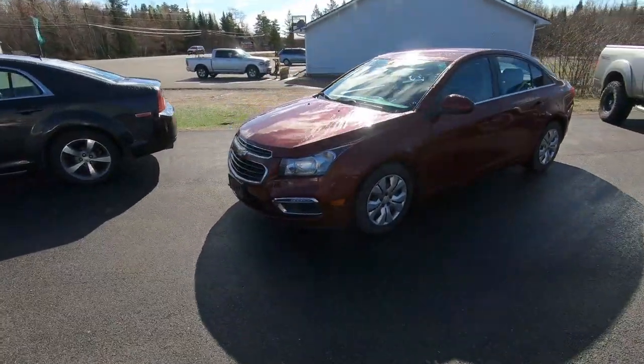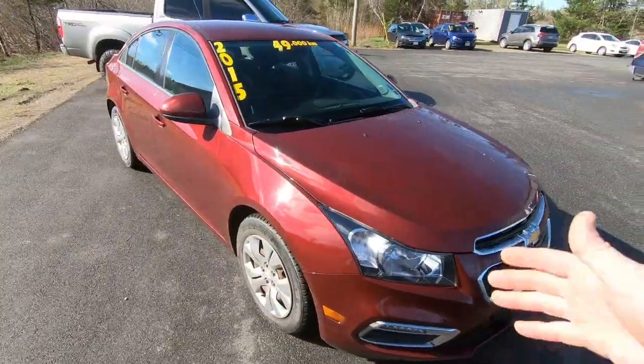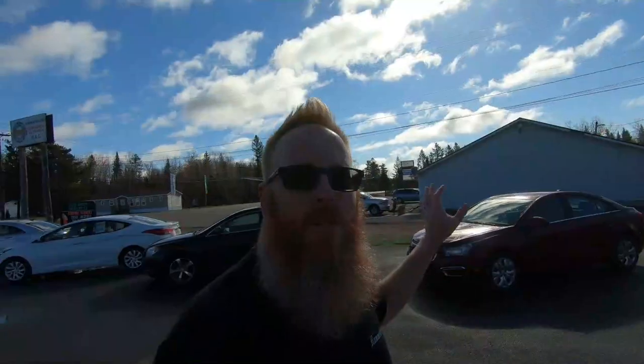Another new one that just came in yesterday is this 2015 Chevy Cruze. This is an LTE model, so again it's the four-cylinder turbo. It's got the backup camera and all kinds of goodies. 49,000 kilometers. This one and the Chevy Sonic will both be going through the shop first of the week and hopefully get them on the lot as soon as possible.